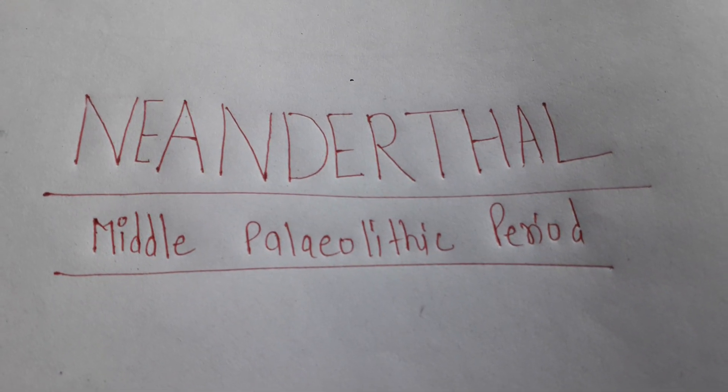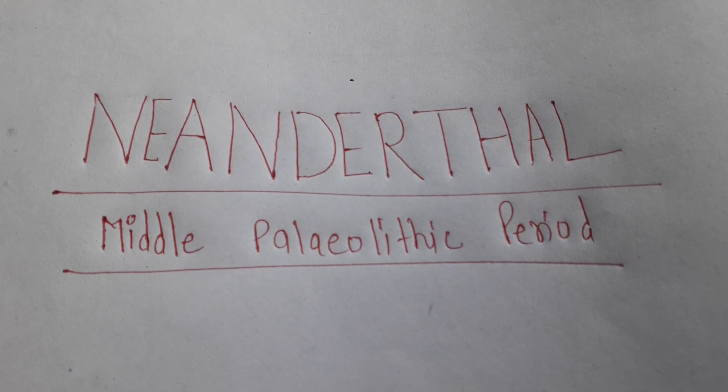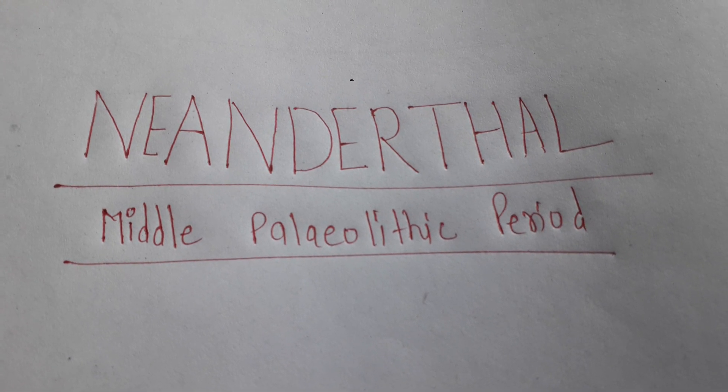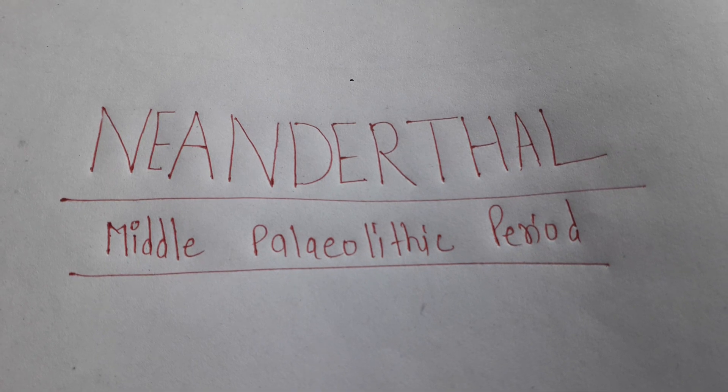Hello guys, welcome to Sony online classes. In today's video, I have taken the topic of Neanderthal man, which was discovered in the middle Palaeolithic period. We will discuss this topic.